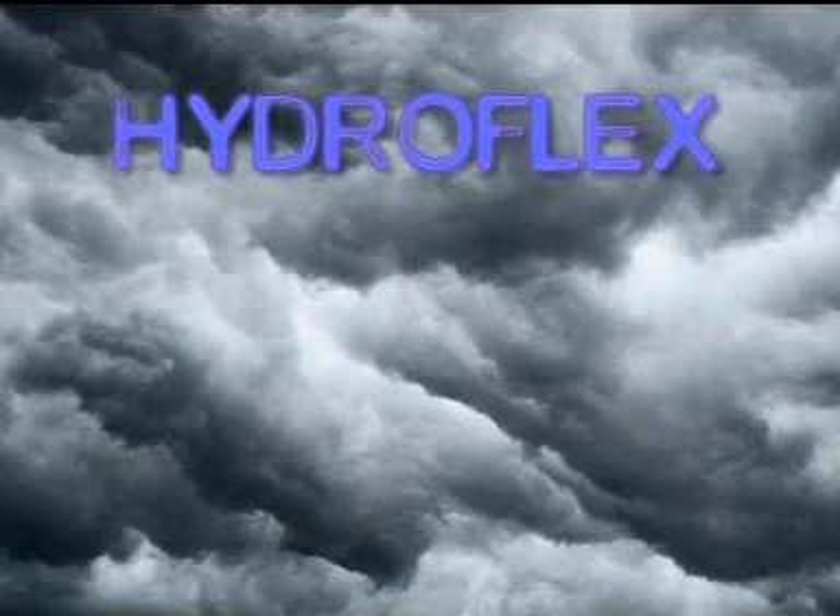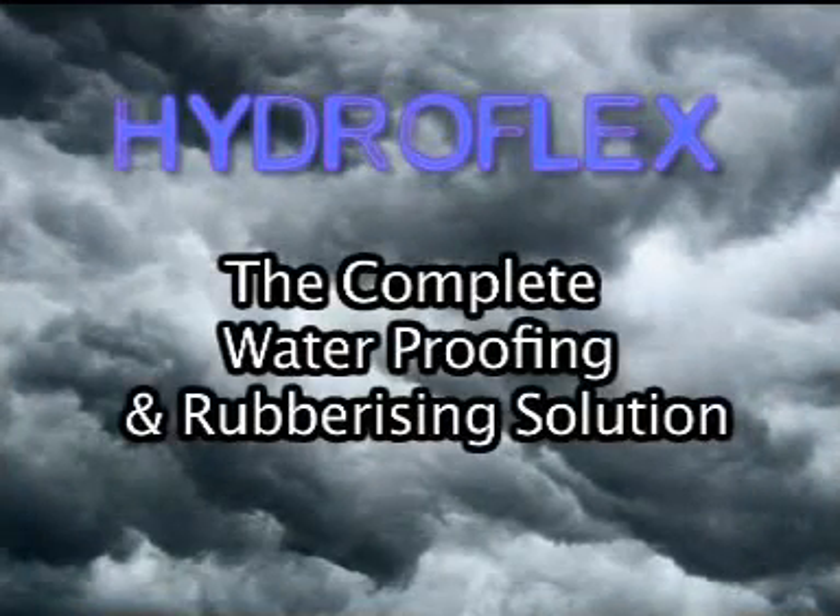If you can see storm clouds on the horizon, phone HydroFlex. Our 10-year unconditional guarantee will ensure that your home, business or car is protected. HydroFlex — Roofing and Waterproofing Products.